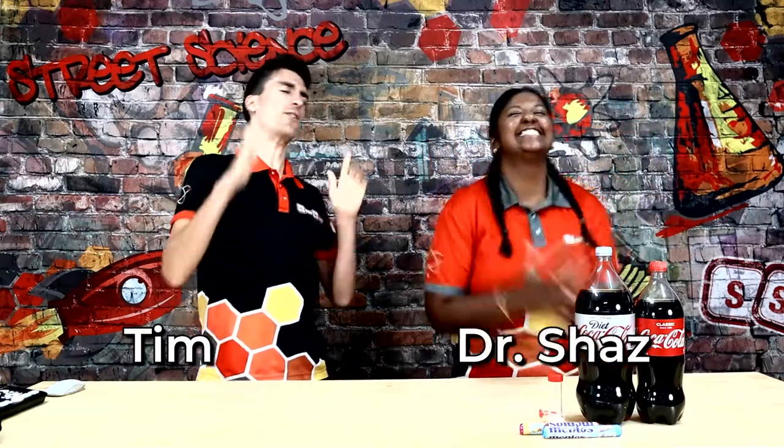Hey guys, Tim and Dr. Shaz here from Street Science. We're here celebrating National Science Week with all of you.